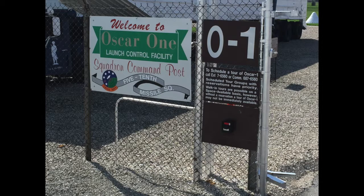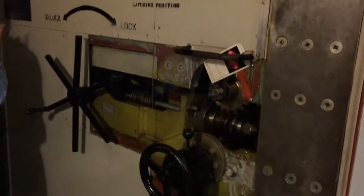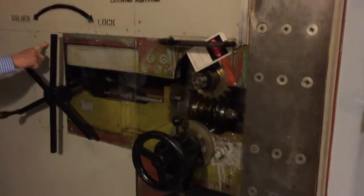This is OSCAR-01, OSCAR-1 Launch Control Center, or LCC. This is a blast door that protected us. Those pins extended out into the door frame to keep us safe in the case of a nuclear explosion. When you came down a very slow-moving elevator, you would make a right and go into the Launch Control Center, or LCC. That's where we're going to start this tour.